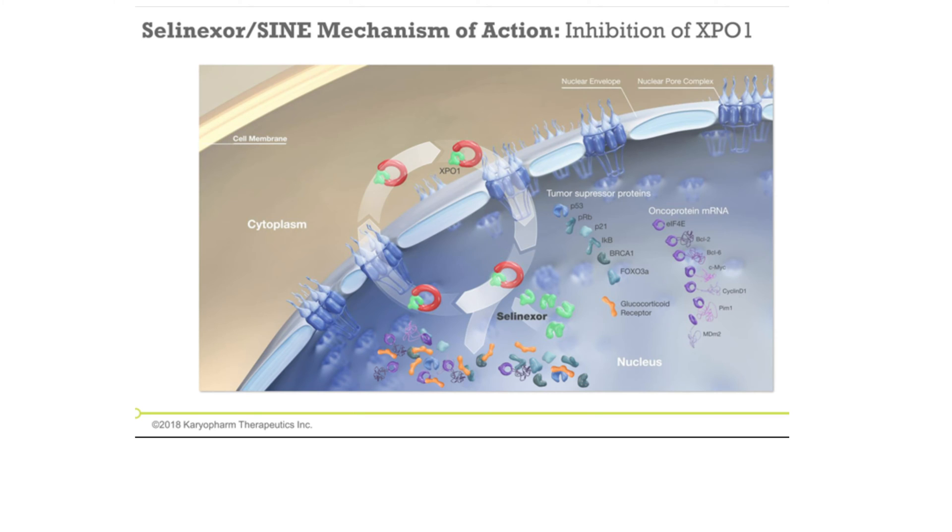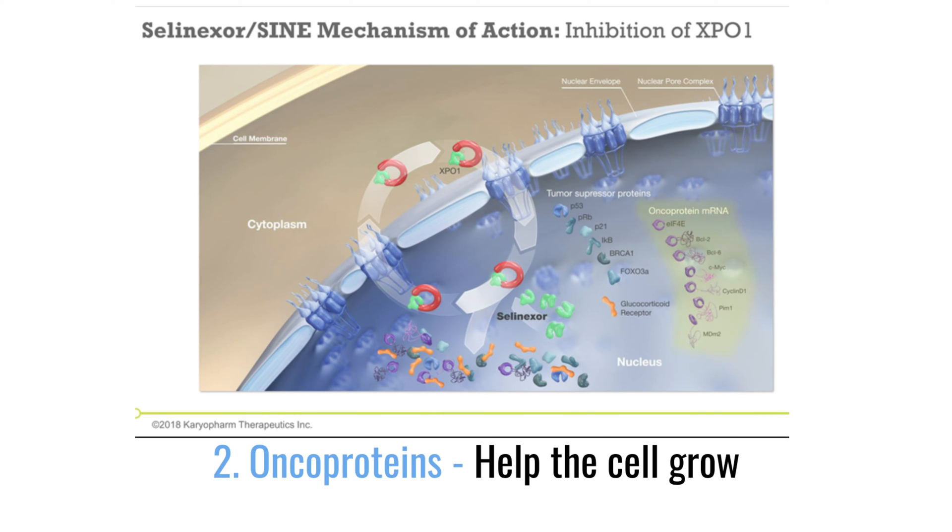How does Selinexor work? Cancer cells have a shuttle protein that moves proteins from the brain of the cell — the nucleus — into the cytoplasm, along with oncoproteins. These are proteins that help the cell grow, and they are blocked from moving from the nucleus into the cytoplasm.